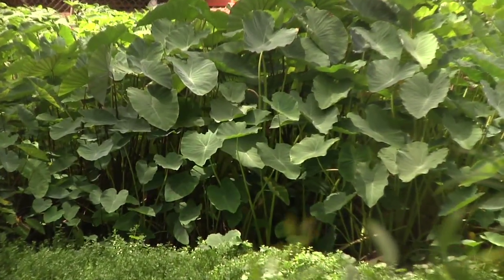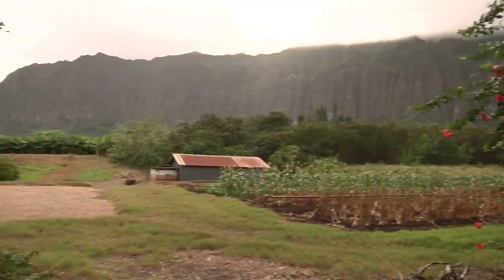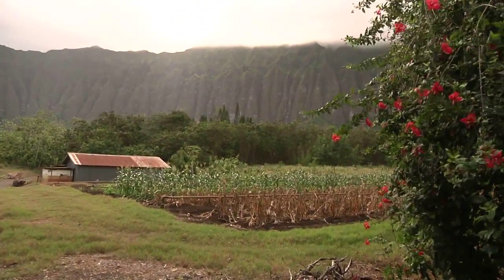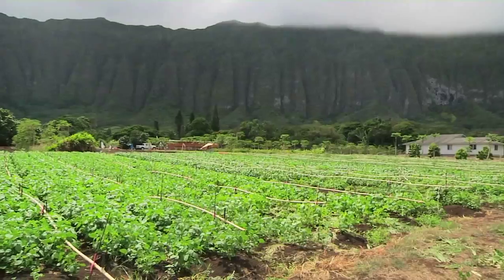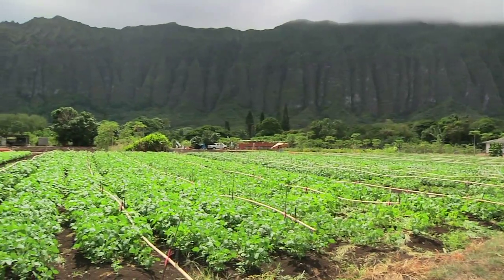It's located in Waimanalo — hence Nalo — and our produce is delicious, so it's Nalo-licious. We chose Waimanalo because it's a really special place. It's one of the last places on Oahu that actually has some agricultural lands available, and it's about the perfect climate to farm year-round.